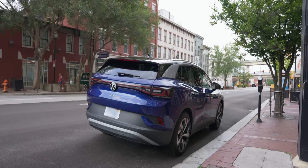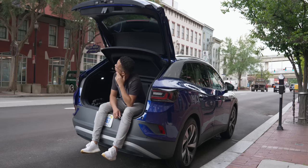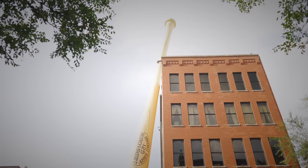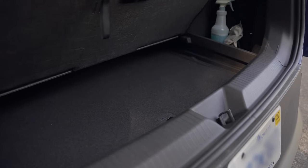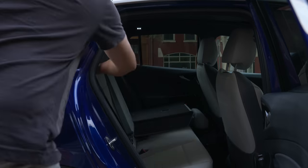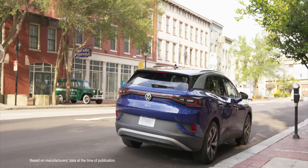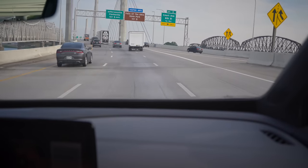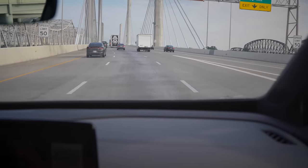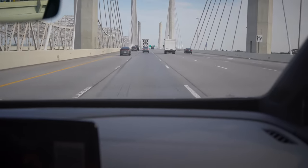Being a compact SUV, the VW ID.4 has a liftgate that gives you plenty of storage space — obviously not enough to house the biggest bat in the world, but plenty to go around, including hidden compartments in the back that are extra handy when traveling. The seats fold down as well, and you get more passenger volume than the 2021 Toyota RAV4. We've been around the city for a while and will be making a trip out to Bernheim Forest. But what about charging when you're out and about? Let me show you how that works.